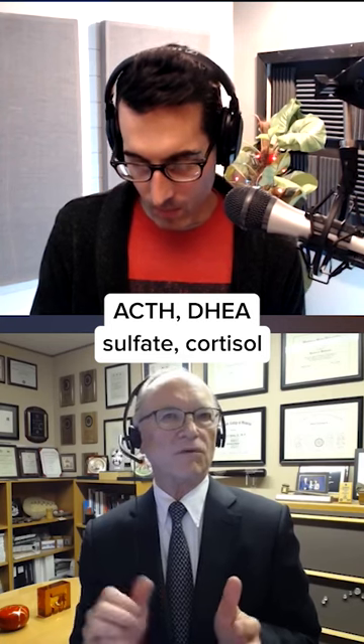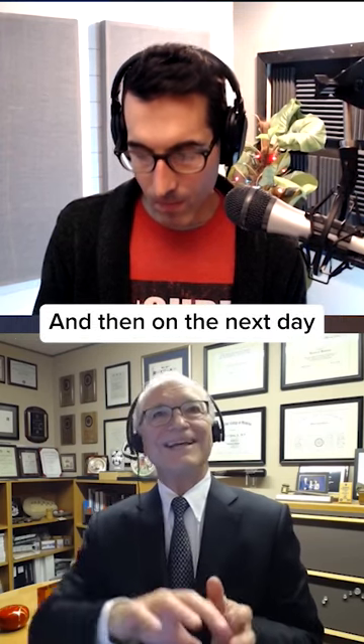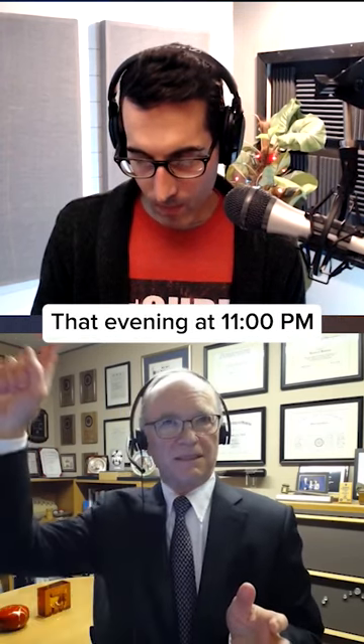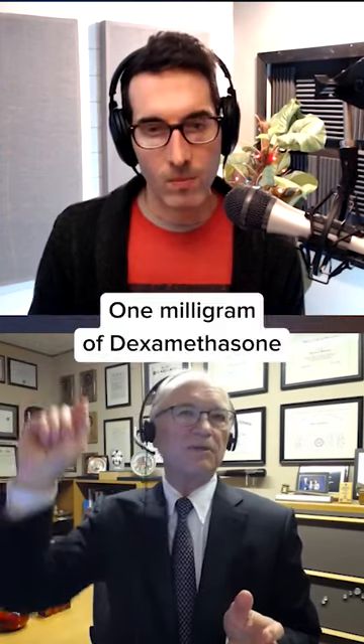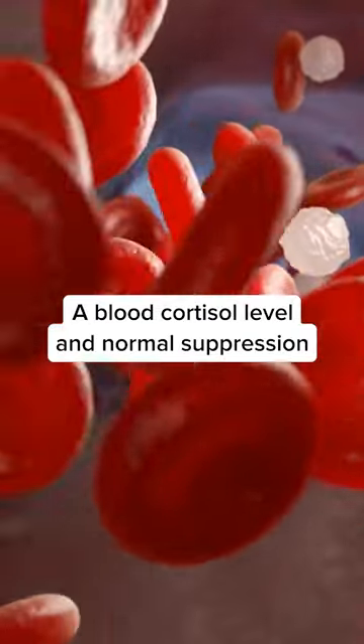DHEA sulfate, cortisol, plasma aldosterone, and renin. Then on the next day, that evening at 11 PM, one milligram of dexamethasone, and the following morning at AM, a blood cortisol level.